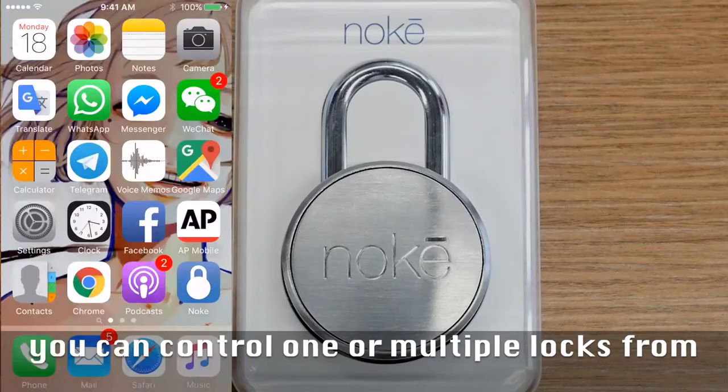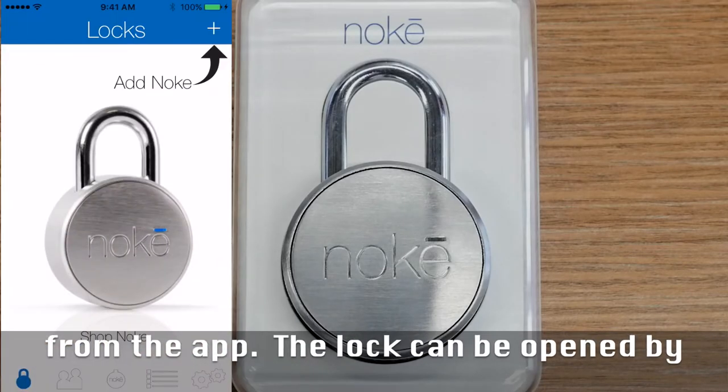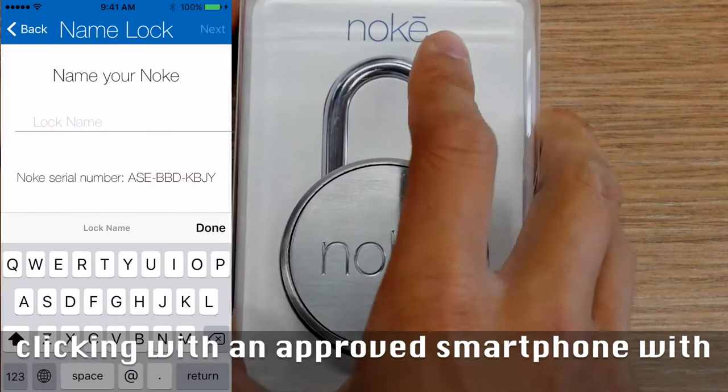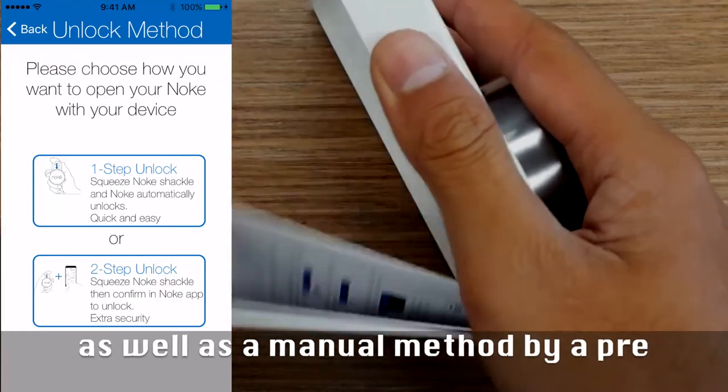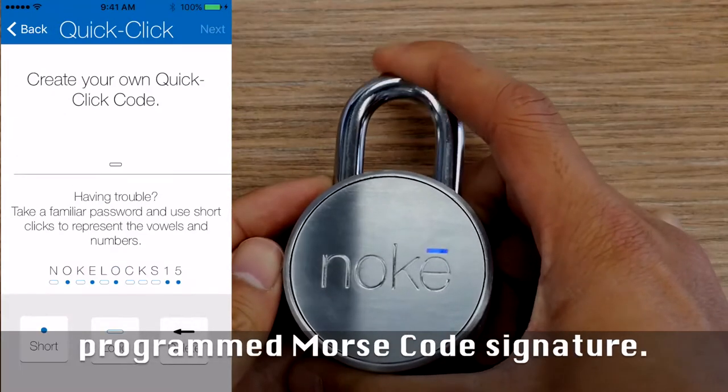You can control one or multiple locks from the app. The lock can be opened by clicking with an approved smartphone with Bluetooth activated, with additional options for security, as well as a manual method by a pre-programmed Morse code signature.